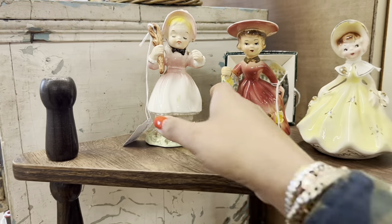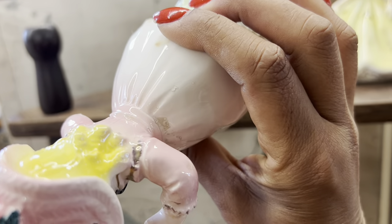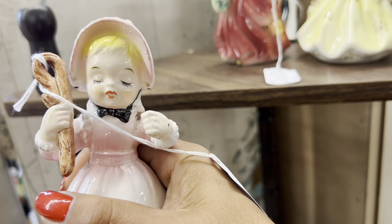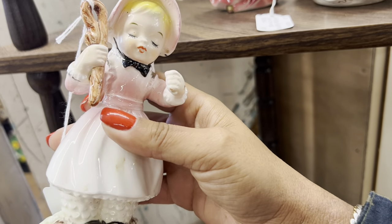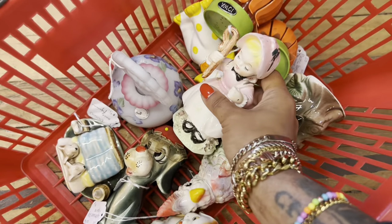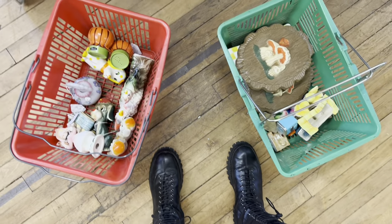It's Little Bo Peep — how cute. She's missing parts there but she's only $7. She's so adorable. I feel like I could still make a couple dollars off of her. I've never seen that exact one either. Double basket situation.